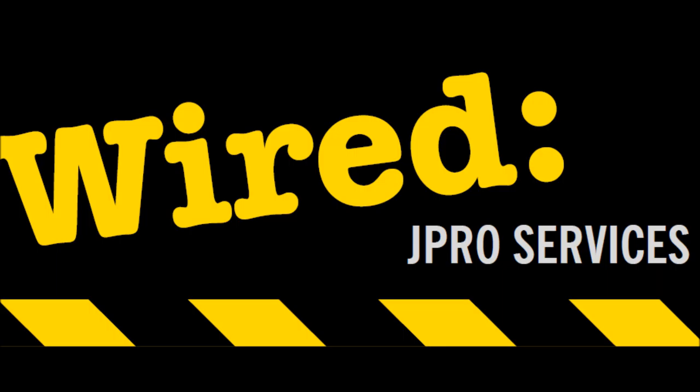Hello, and welcome to Wired, Episode 1. My name is Colette Wallace, and in this episode I'll be talking to you about fire risk assessments.